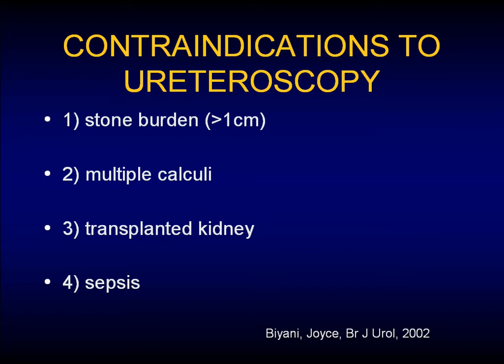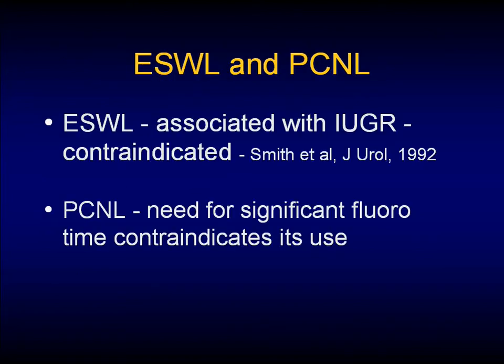What are the listed contraindications? In Biani's paper, he listed basically any stone greater than a centimeter. I'd change that to stone burden because I don't know that a stone greater than a centimeter would be an absolute contraindication. Stone burden, multiple calculi, a transplant kidney, and sepsis are the textbook answers. Lithotripsy and PCNL we don't do — litho is associated with intrauterine growth retardation, and PCNL requires significant fluoro time so it's not a great option.